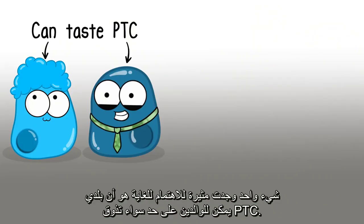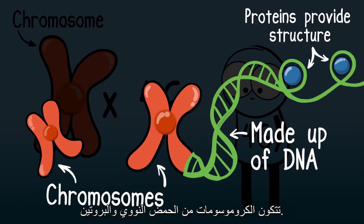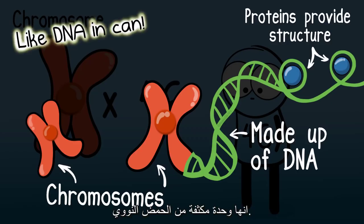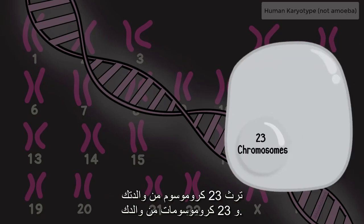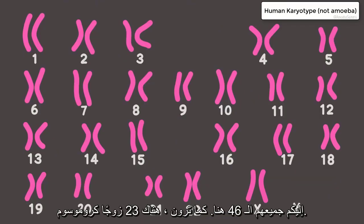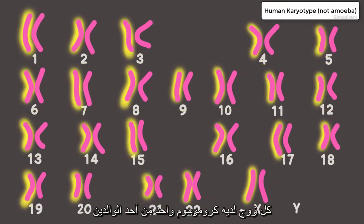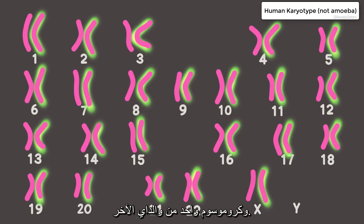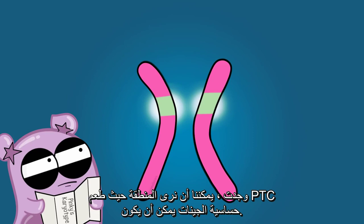One thing I have found so interesting is that my parents can both taste PTC — so why can't I? Recall that humans have 46 chromosomes. Chromosomes are made up of DNA and protein — it's a condensed unit of DNA. My whole genetic code is represented by these chromosomes. You inherit 23 chromosomes from your mother and 23 from your father, giving you 23 chromosome pairs, with one chromosome from each parent in every pair.